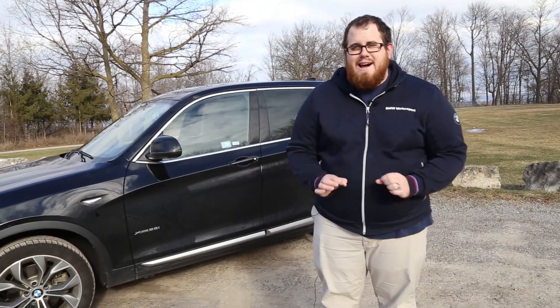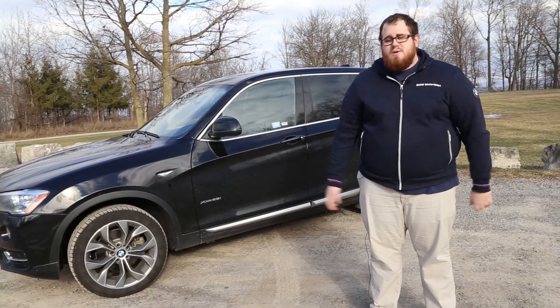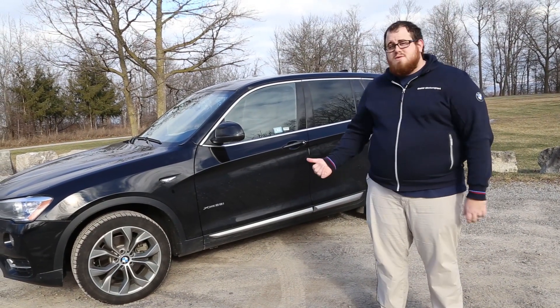Today, we're in a 2017 X-Drive 28i, the gas engine version of this car. So we're going to be showing you an actual test drive. We're going to go out, give you a feel of the road, and tell you what it's like to live with this car. So let's go take a look.